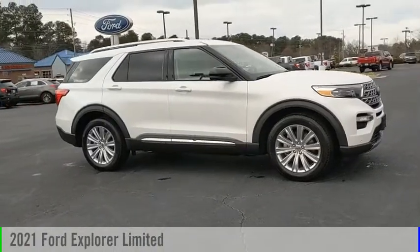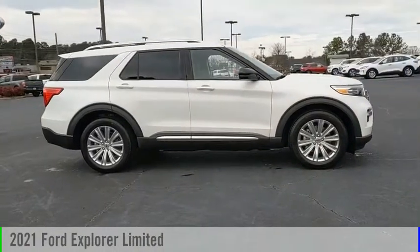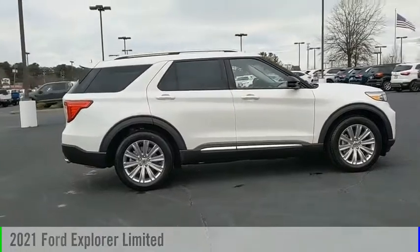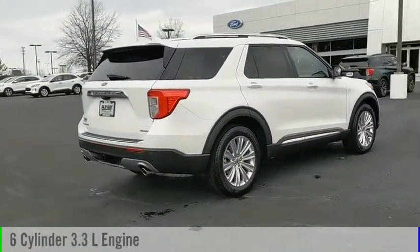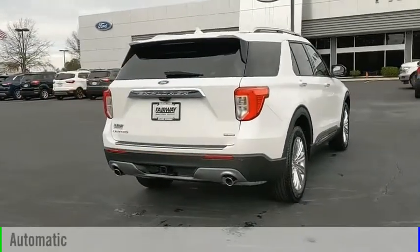Stop by and take a look at the 2021 Explorer. This vehicle is powered by a rear-wheel drive, 6-cylinder, 3.3-liter engine, and comes with an automatic transmission.